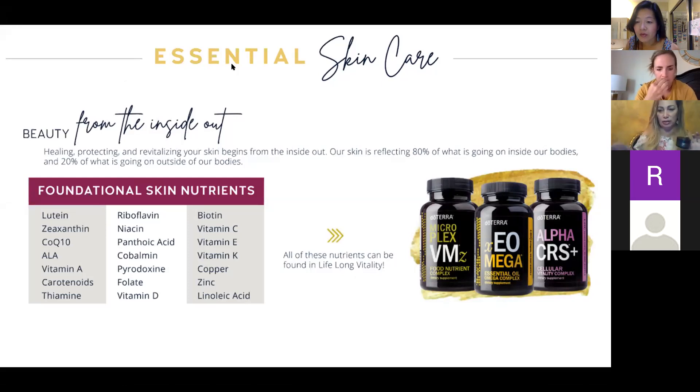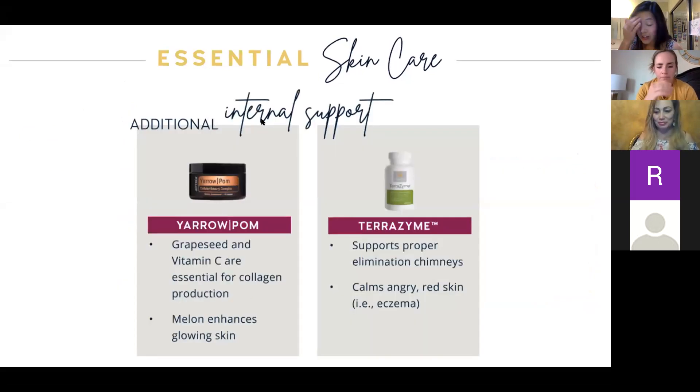What's interesting about the Yarrow Pom supplement is that the second ingredient is actually zinc, which is a really strong immune optimizer — something you want to be taking daily. It's got grape seed and vitamin C, which are really good for collagen production, and it also has a melon that enhances glowing skin. They come in a little bottle — they're the color of pomegranate, they're red. What's written on the label is actually in the supplement.